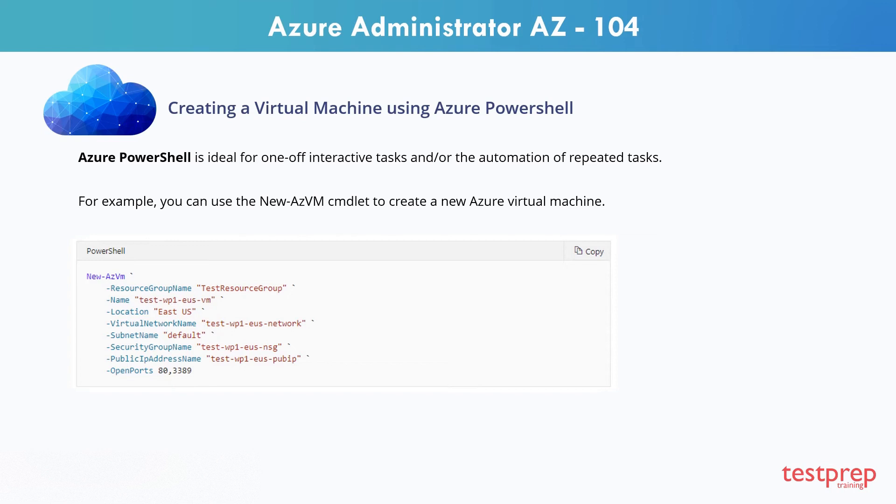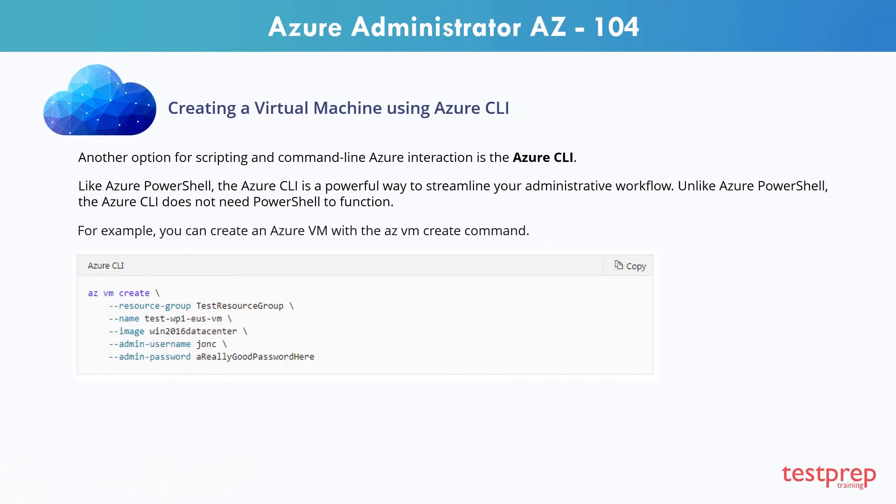Most of the parameters have reasonable values; you only need to specify the required parameters. Another option for scripting and command line Azure interaction is the Azure CLI. Like Azure PowerShell, the Azure CLI is a powerful way to streamline your administrative workflow. Unlike Azure PowerShell, the Azure CLI does not need PowerShell to function. For example, you can create an Azure VM with the AZVM create command.